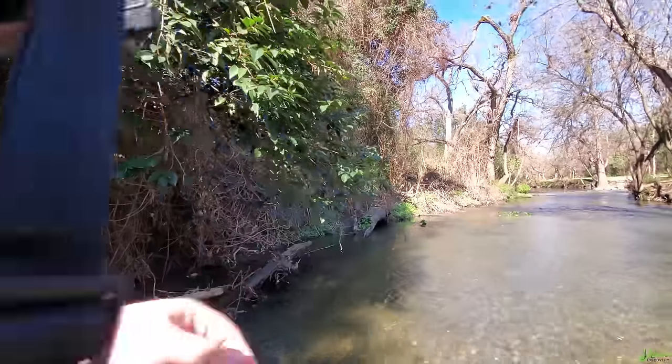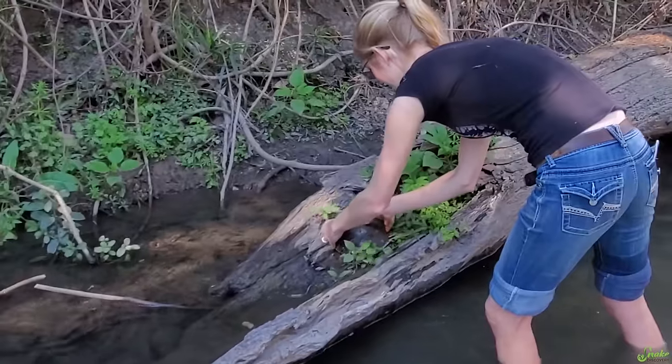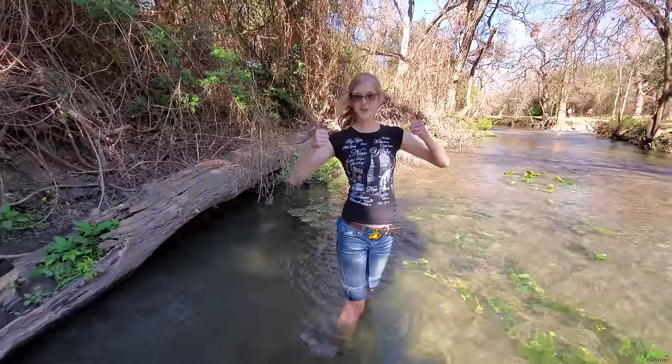We'll put her on that log over there - there was one on that one over there already. We caught a turtle! I was not expecting you to catch that turtle. She kind of blended in there. River cooter was caught!